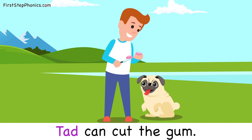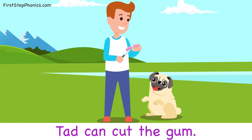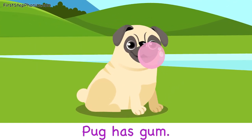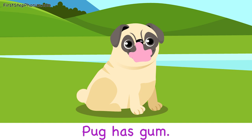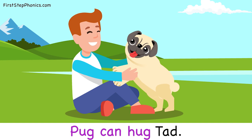Tad can cut the gum. Pug has gum. Tad can hug Pug.